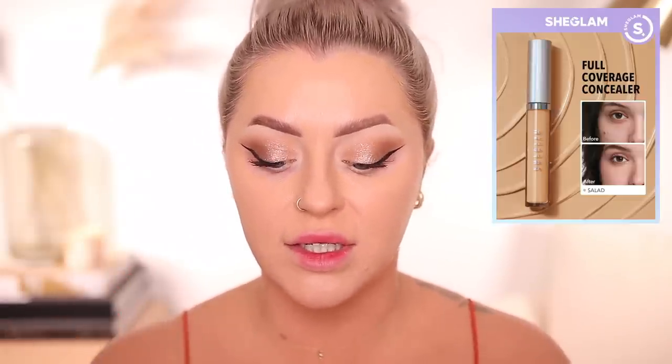I was also super impressed with their 12-hour full coverage concealer for $3.99. I had the wrong shade originally, but now I have the correct shade, which is Salted. It has a whipped texture but is really high coverage. It has almost a cream-to-powder feel — a soft matte type of finish. You can see how it covered and brightened up the area. You really don't need a lot; it blends super easily.